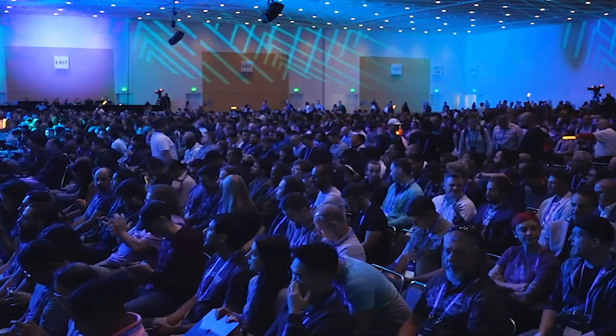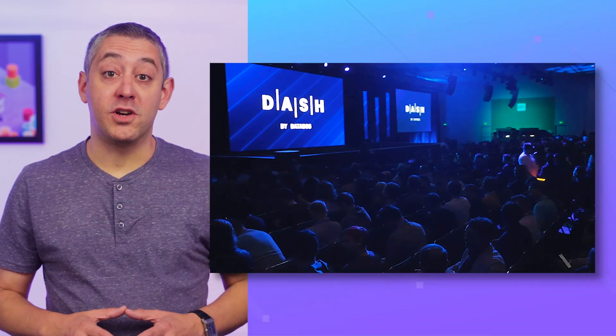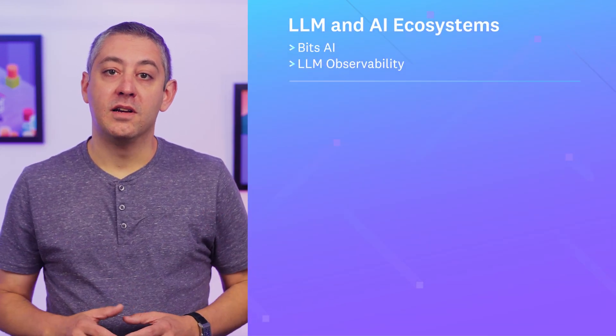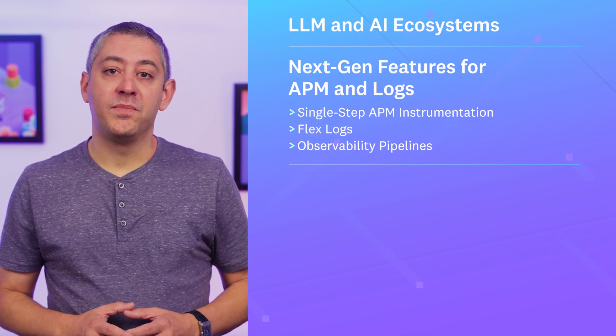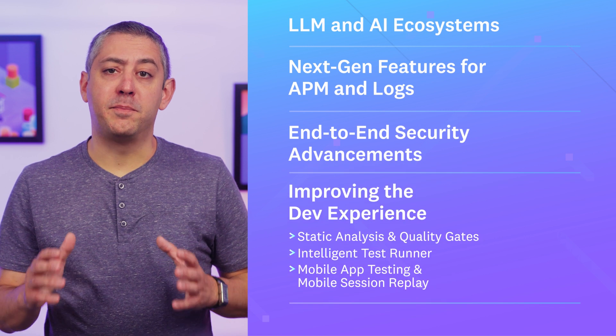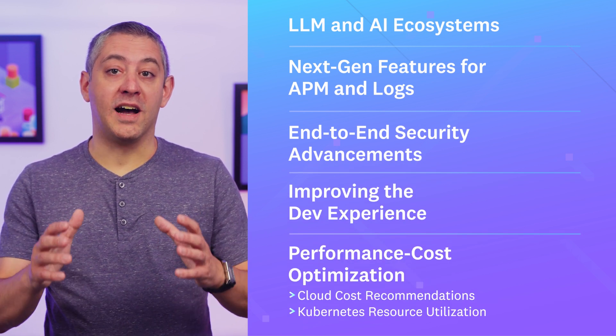There were a ton of exciting product announcements during the keynote. On stage, the Datadog team shared our latest innovations for LLM and AI ecosystems, next generation features for APM and logs, advancements in end-to-end security, improvements in developer experience, performance and cost optimizations — the list goes on and on.